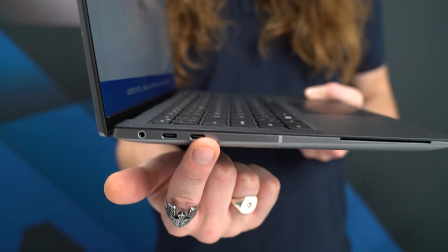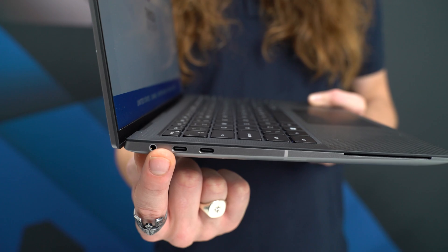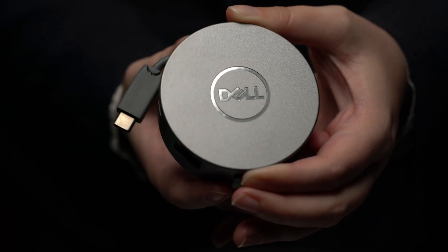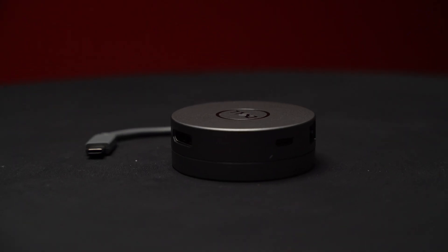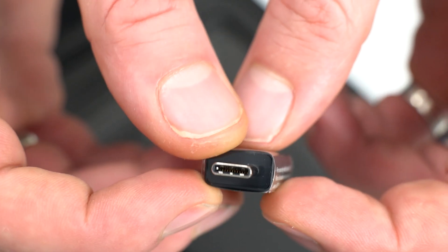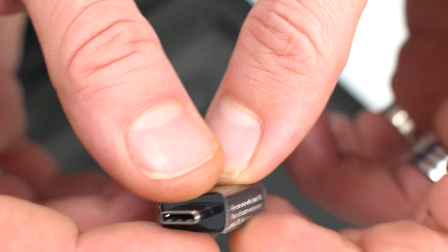To achieve its tiny dimensions, the Precision 5480 is limited to 4 USB-C Thunderbolt ports, an SD card reader, and a 3.5mm audio jack. However, USB-C is so universal that adapters can be used for USB-A devices, displays, or wired networking. Included in the box is an adapter to provide a single USB-A and HDMI conversion.